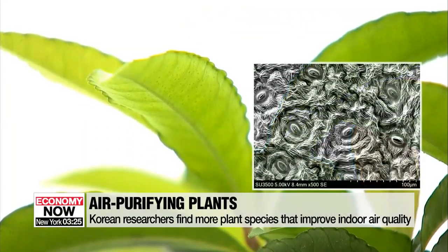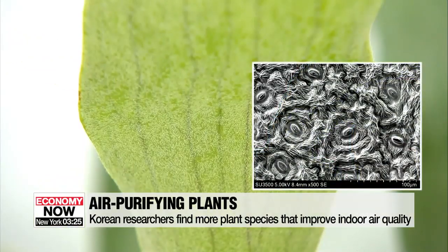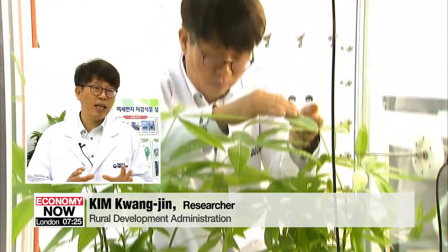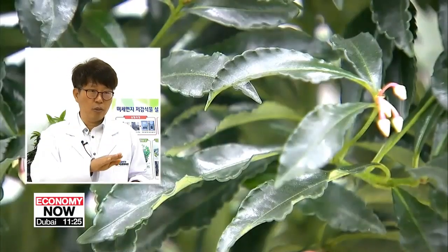They also found that plants with leaves with wrinkled backs were more effective against air pollution. Researchers thought plants with fine hairs would be good, but too many fine hairs made the plants rather ineffective. Instead, it seems more fine dust was absorbed by wrinkled leaves.